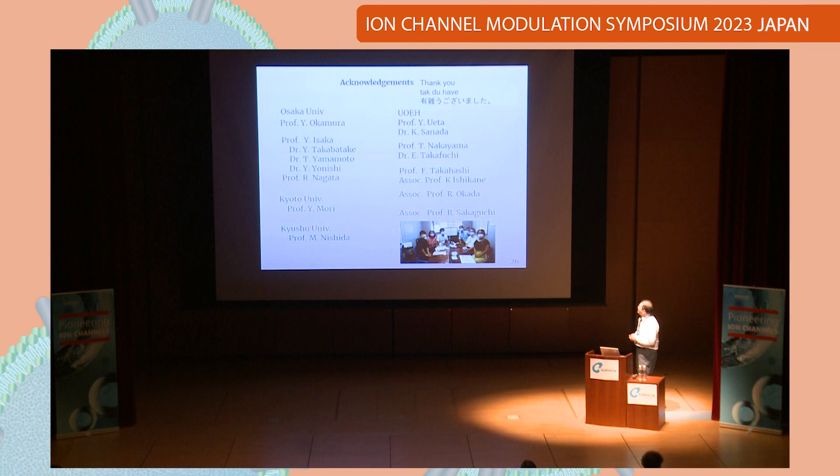This is my last slide. Thank you to all of the collaborators. The first part was mostly done by Okada-san, and the last part was done by Sakaguchi. Okada-san, thank you.